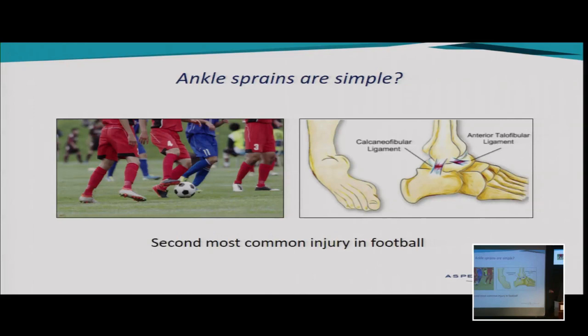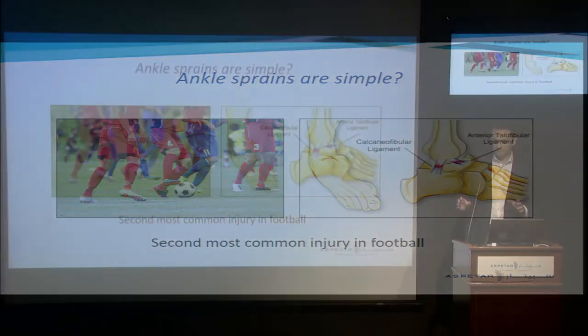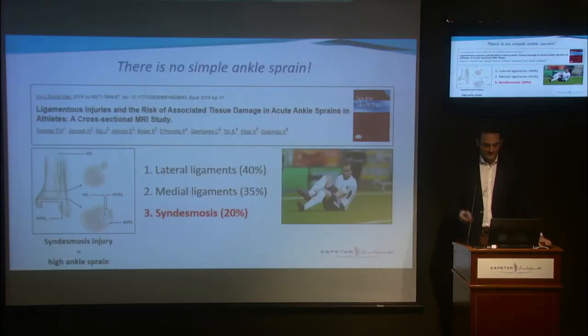Ankle sprains are the most common injury in football after hamstring injuries, and they account for about 10 to 70% of all injuries in football. Here at Aspitar the situation is different, but if you go to any other hospital and present in the emergency department with an acute ankle sprain, the doctor will probably tell you to just put up your ankle, elevate it, and in two weeks you're good to go. We already know that there is no simple ankle sprain.